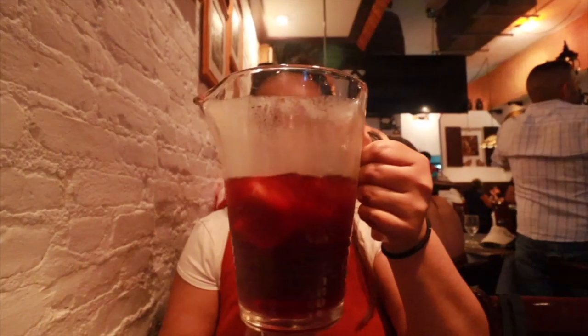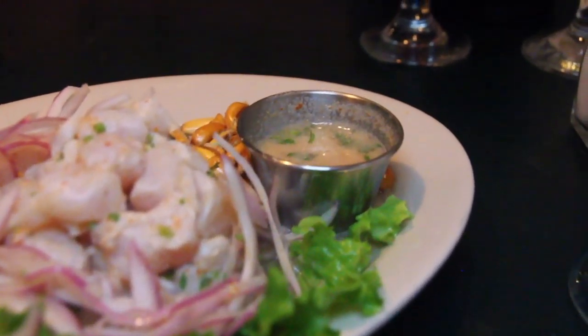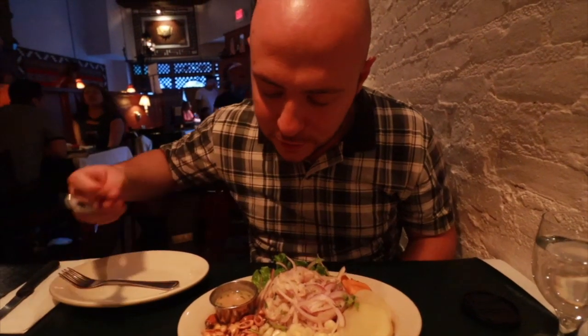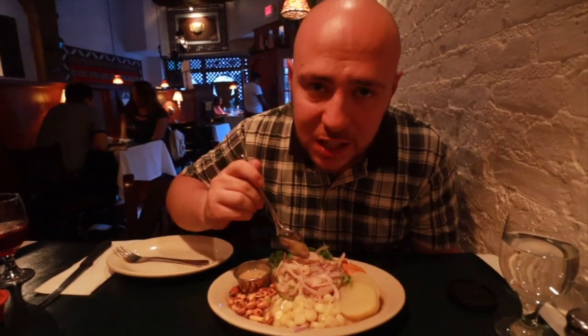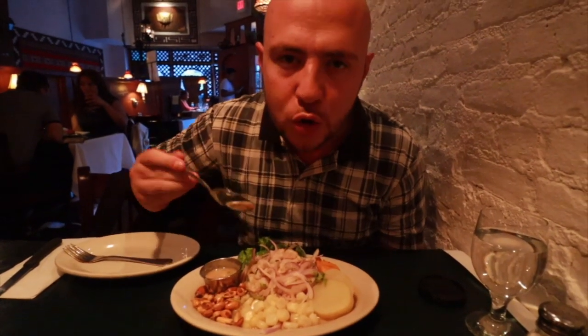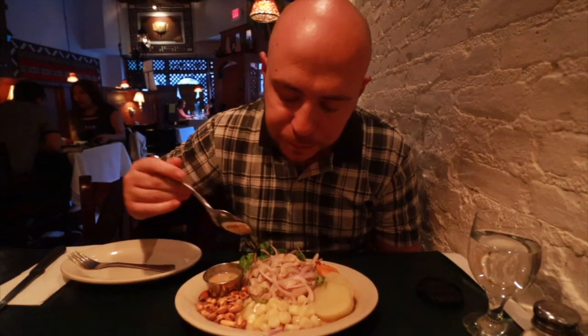We ate a lot today but we ordered a lot too — why not? We're going out with a banger. It's our only full sit-down restaurant experience today with full service, and of course we start with sangria. We couldn't do a Peruvian food video without seafood, especially ceviche. We asked for medium spicy. You really get that tang from the lime, the spiciness from the chili — the fish is very clean with a neutral taste. It's excellent.